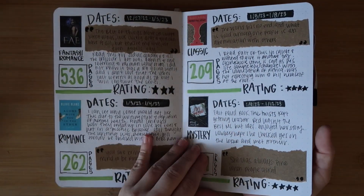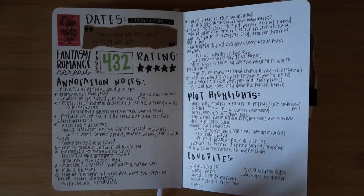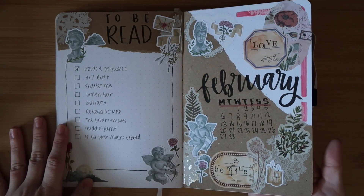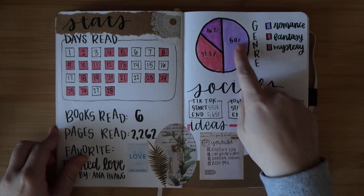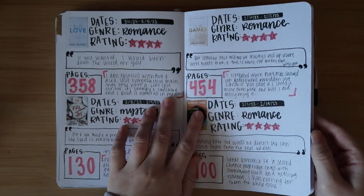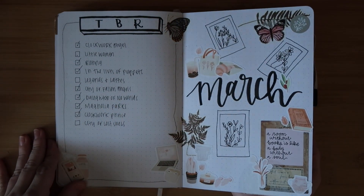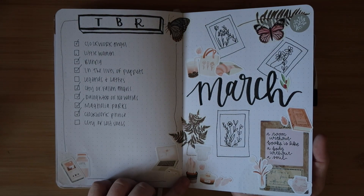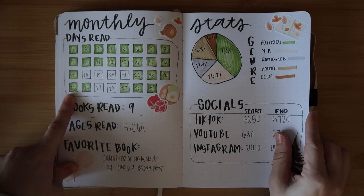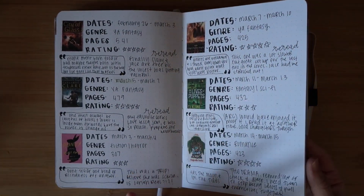I don't know what my overall theme for the journal is going to be next year. For February I tried to go with a Valentine's theme - I really don't like this spread. There are stats pages where I was still doing the pie charts, but I ended up stopping those because I honestly hated them. For March I thought it was kind of cute - it didn't have as much color as I felt it needed, but this one had polaroids and cafe things like croissants and lattes. My highlighter ran out of ink mid-page.